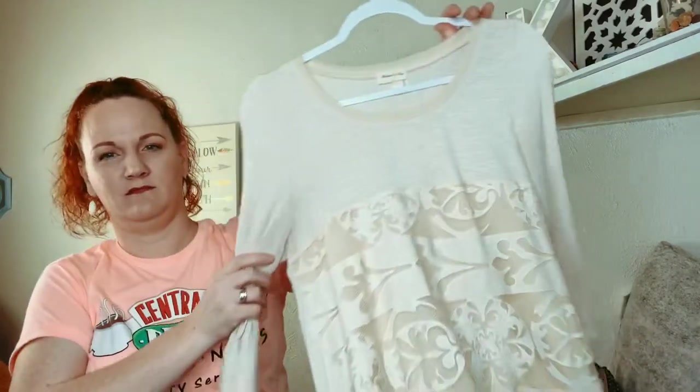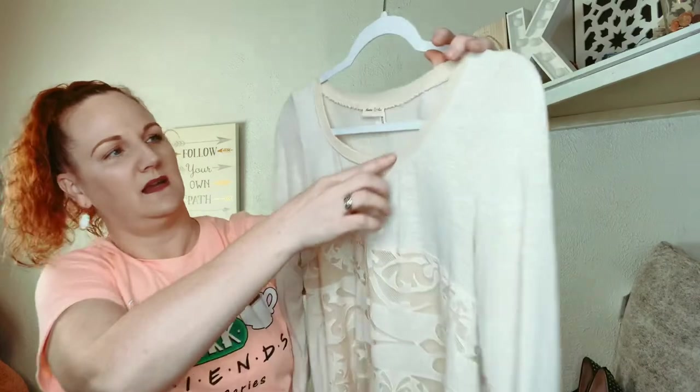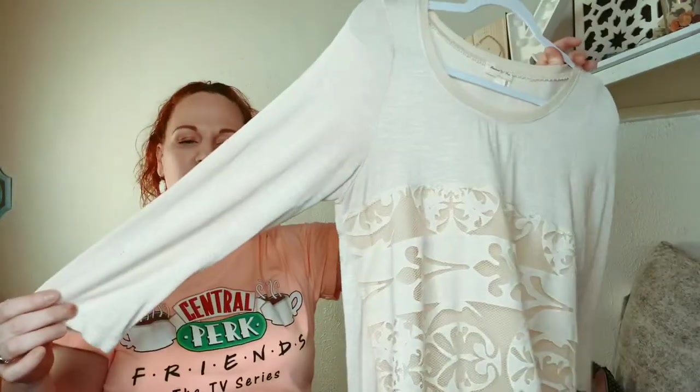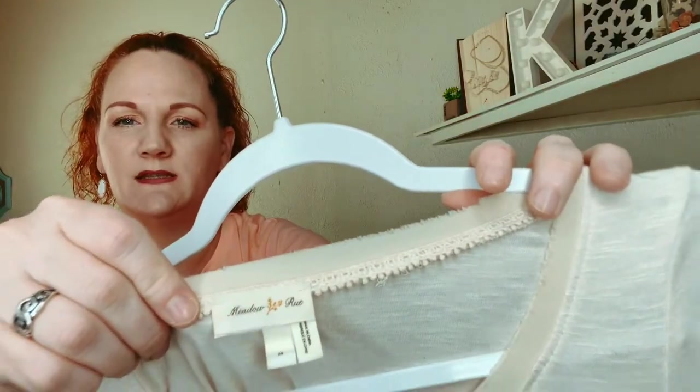Anthropologie again — this one is lace, it's a tunic top with little raggedy details and three-quarter-length sleeves. It's meadow rue and it's a size medium.